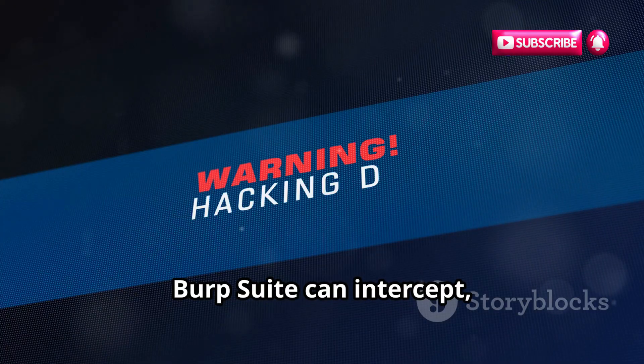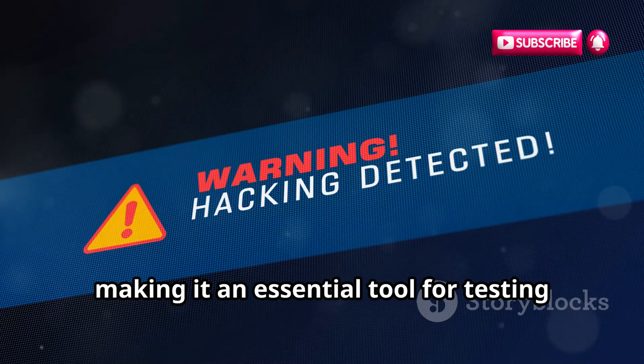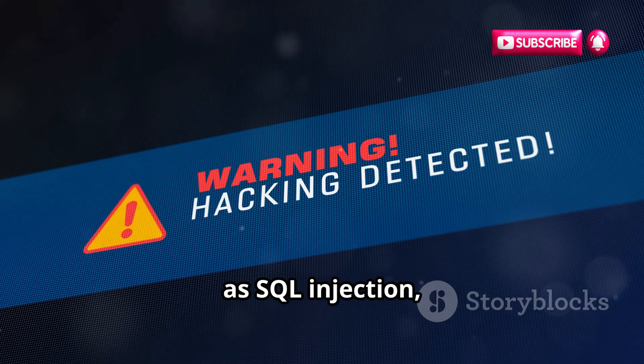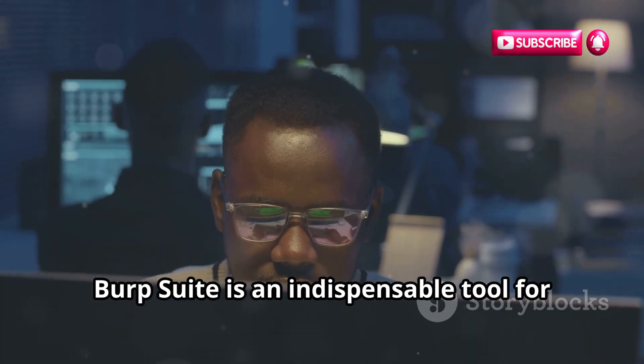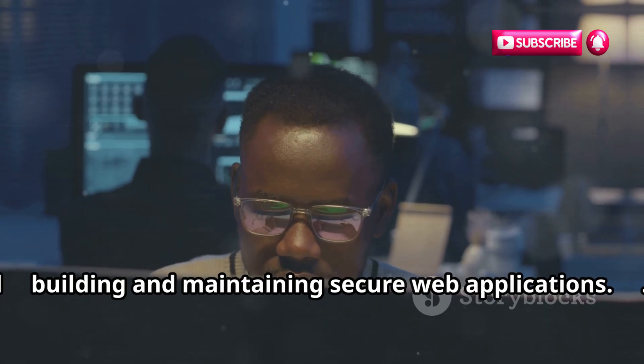Burp Suite can intercept, inspect, and modify HTTP traffic, making it an essential tool for testing web applications for vulnerabilities such as SQL injection, cross-site scripting, and more. Whether you're a web developer or a security professional, Burp Suite is an indispensable tool for building and maintaining secure web applications.